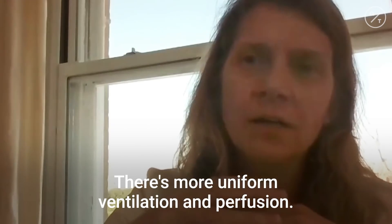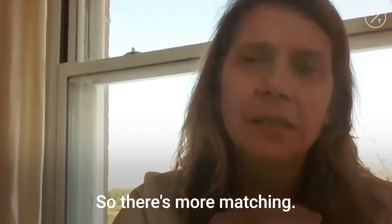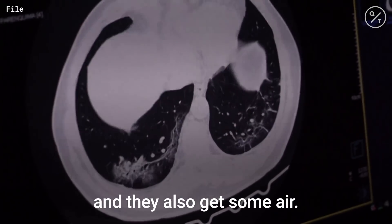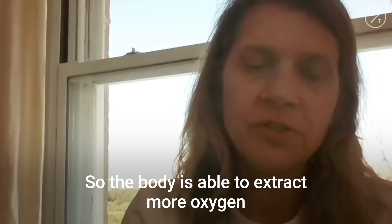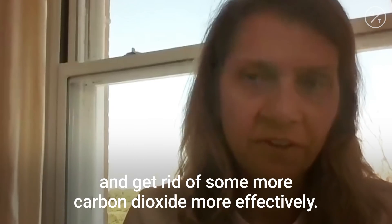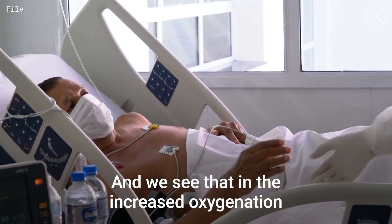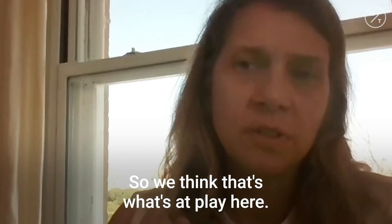There's more uniform ventilation and perfusion, so there's more matching. The upper portions of the lungs get some blood and they also get some air, so the body is able to extract more oxygen and get rid of some more carbon dioxide more effectively. And we see that in an increased oxygenation measure by pulse oximetry on the finger. So we think that's what's at play here.